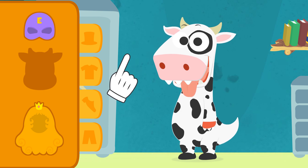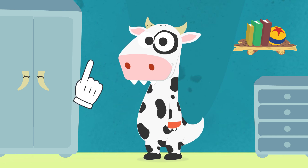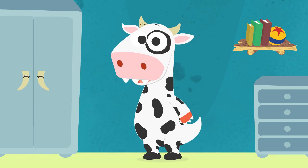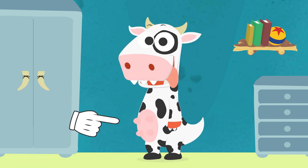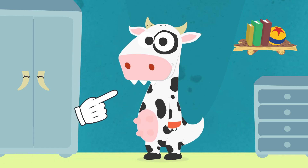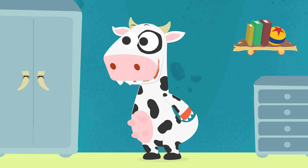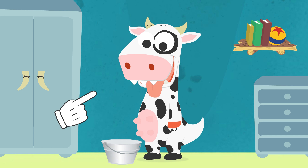But we are not done yet. We are missing the most important thing. Let's see if I have it around here. Yes, here it is. These are cows' udders. And through them, this amazing animal gives us milk. Do you want to try and see if you can give us milk too? I'll go get a bucket then. Perfect, I got it. Come on, let's milk you and see if you are a dairy cow.